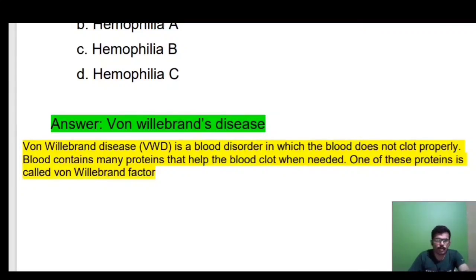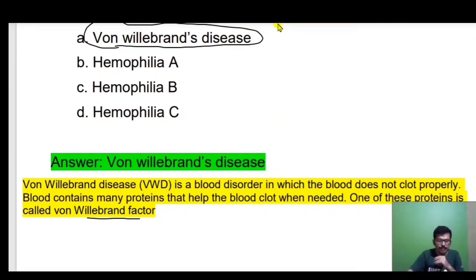Blood contains many proteins that help the blood clot when needed. One of these proteins is called von Willebrand factor. Hemophilia A involves a lack of blood clotting factor — specifically factor 8 deficiency. Hemophilia A is also called classic hemophilia.